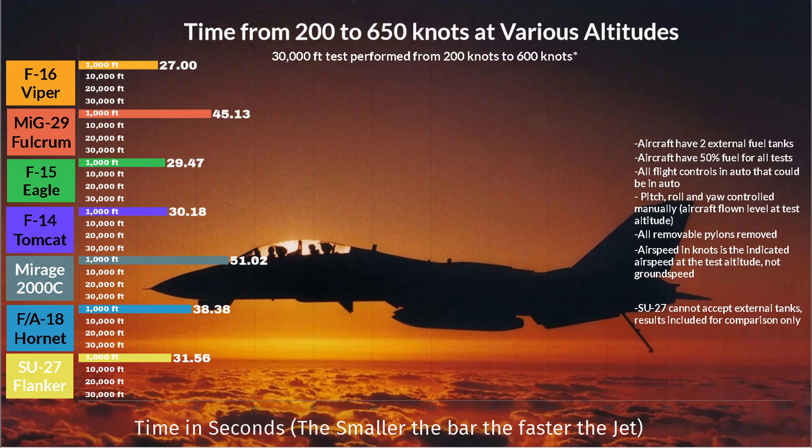Here are the results at 1,000 feet. The test parameters for all tests are on the right-hand side of the graph. At 1,000 feet, the F-16 just claims the win. But don't worry, it's about to be very upset.